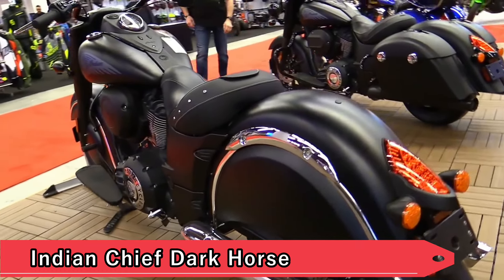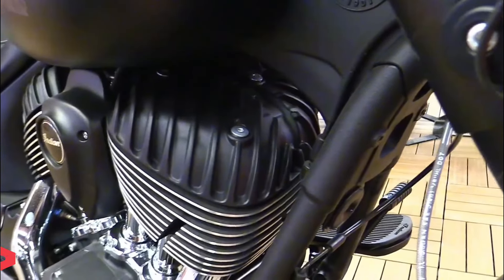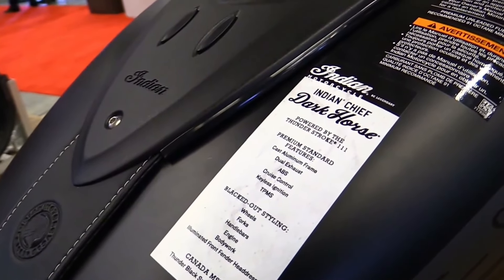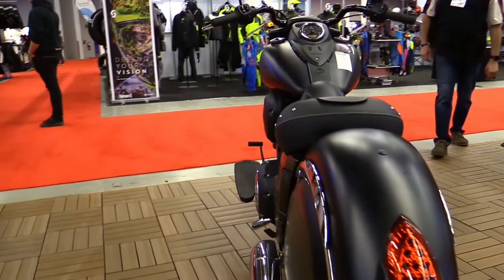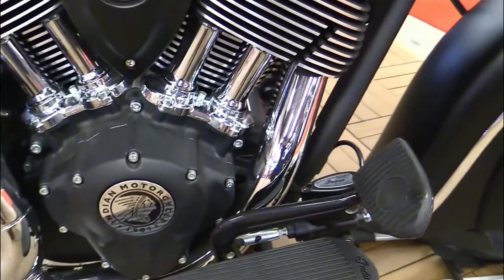Indian Chief Dark Horse. For those drawn to a more assertive presence on the road, the Indian Chief Dark Horse offers uncompromising power and style. With its commanding stance and Thunderstroke engine, the model exudes confidence and performance. Ideal for long-distance touring or spirited rides, it represents the pinnacle of Indian Motorcycle's commitment to craftsmanship and performance.